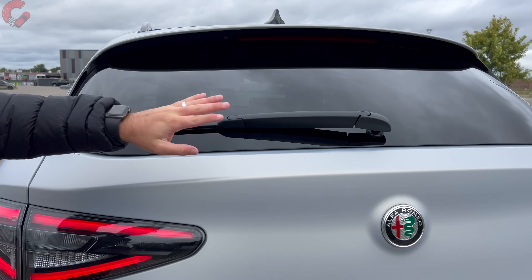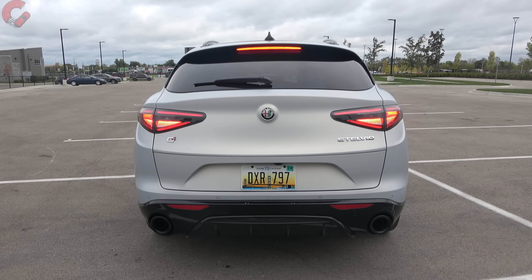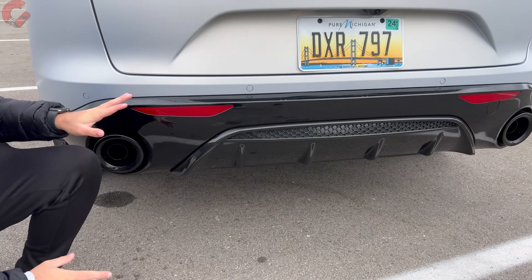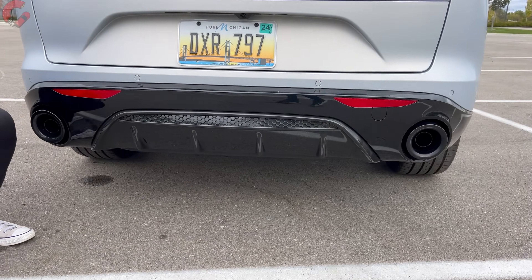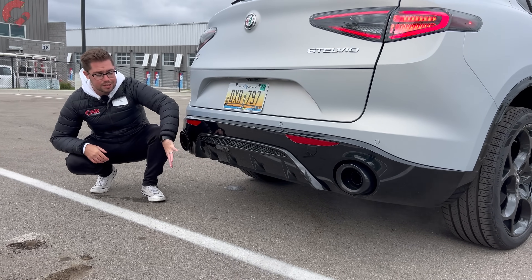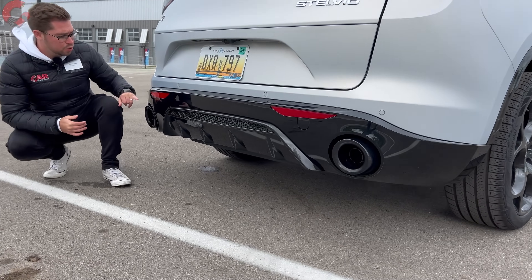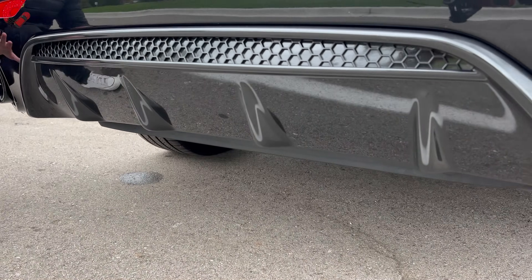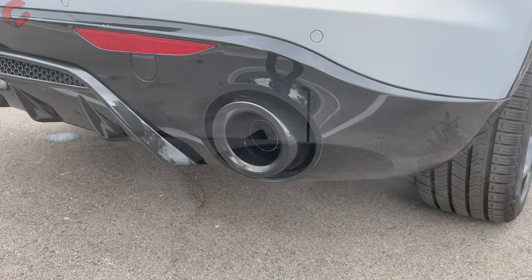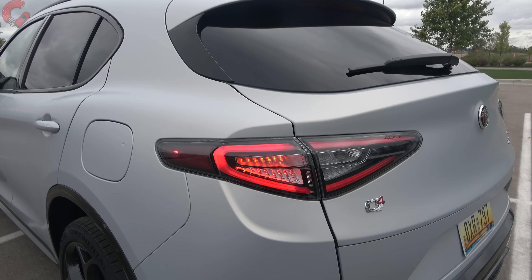We have an exposed wiper right here. Checking out the taillights, these are still full LED taillights including the brake light, turn signal, and reverse light. For 2024, we now have a nice clear finish. Moving down to the lower diffuser, we still have a very aggressive diffuser and dual exposed exhaust outlets finished in a nice darkened color. If you choose the Quadrifoglio, you get quad exhaust. The tow rating is 3,000 pounds.